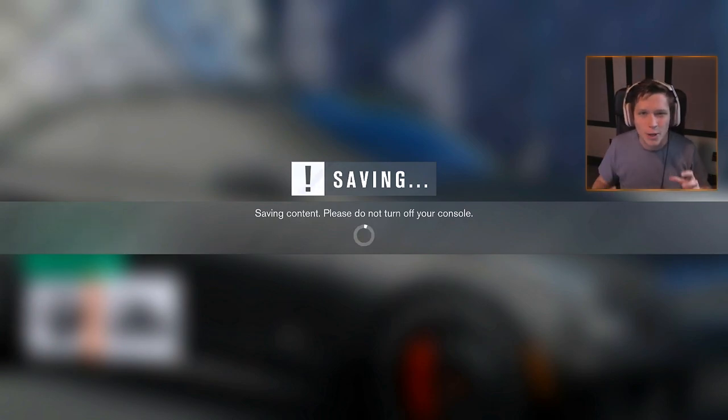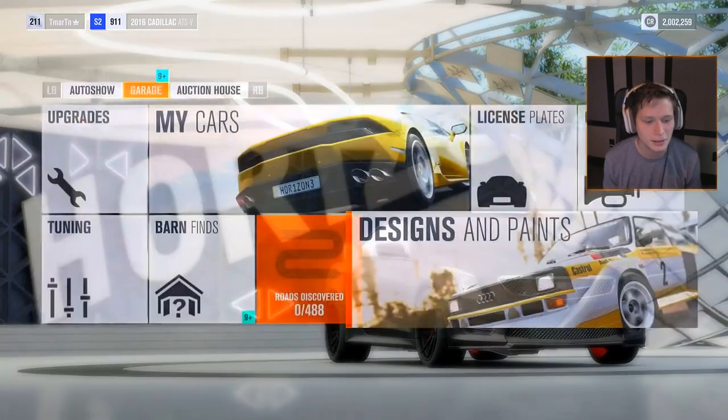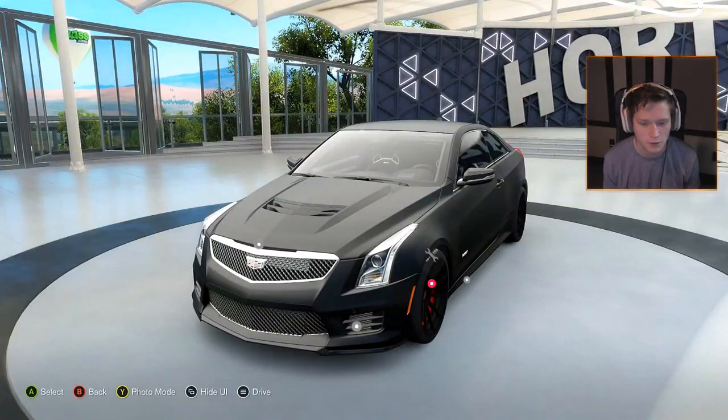We're gonna take a Forza Vista look around this thing as soon as we're done saving, and we'll see what she's got. I think this thing is gonna be surprisingly good — I think it's gonna perform really really well. Let's go hop into Forza Vista.